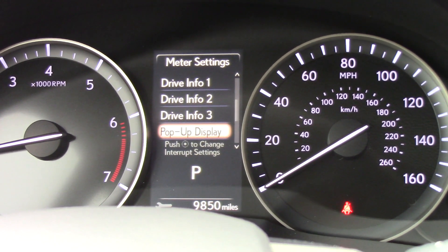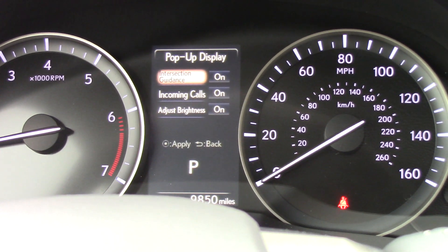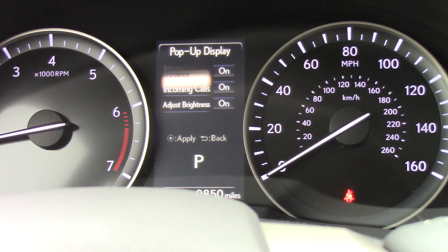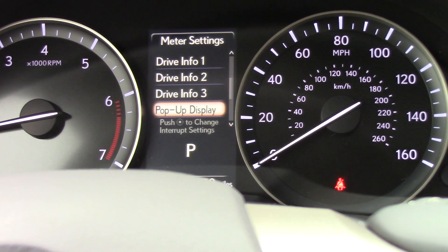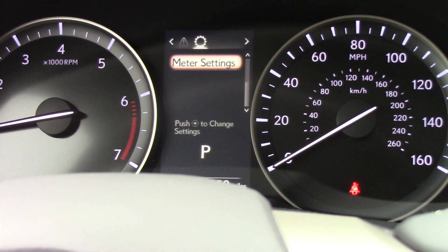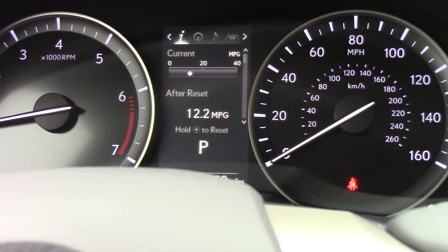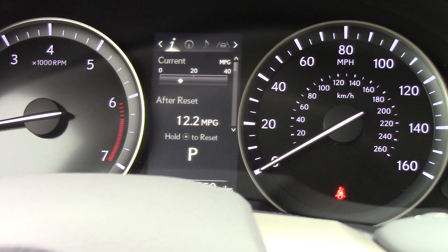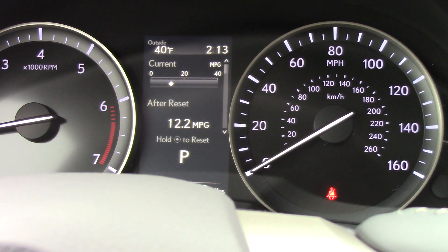Also, there is a pop-up display information. You can see that you have interstate guidance on incoming calls and can adjust the brightness. Those are going to be different views that you can see. Here's our information tab, and you can tell that we're on information because there's a little lit up eye in the upper left hand corner.